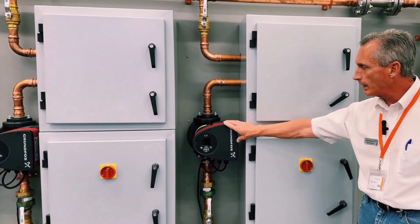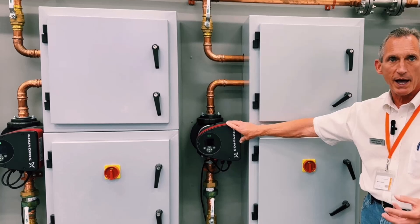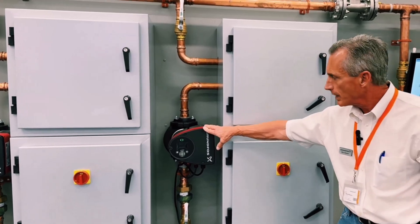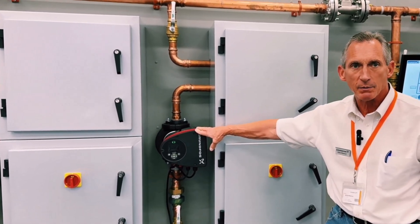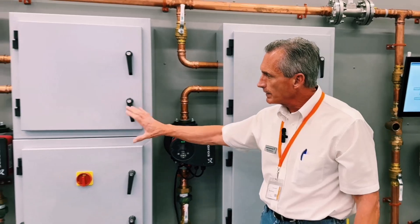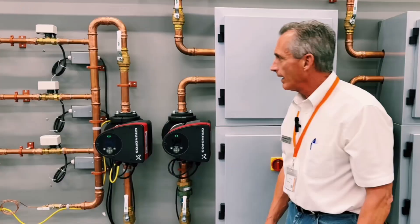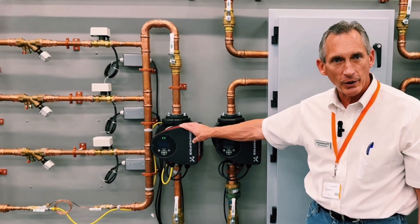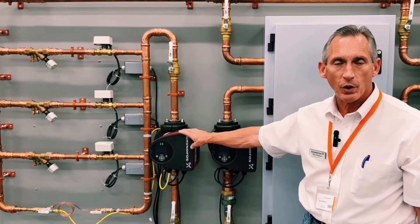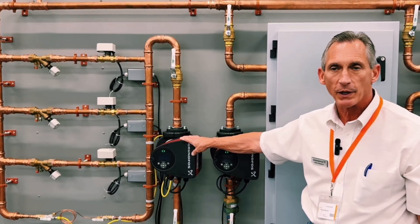We've replaced the control valves on the air handler with the Magna 3 pump. By doing that, we cut the pumping energy by 55% or more because the control valve uses a lot of head pressure. If you're using 50% valve authority, 50% of the head in the traditional system is at the control valve, so we're able to eliminate that. We can also use the pump on fan coil units — here I'm simulating three fan coil units and we'll use a different control mode called proportional pressure.